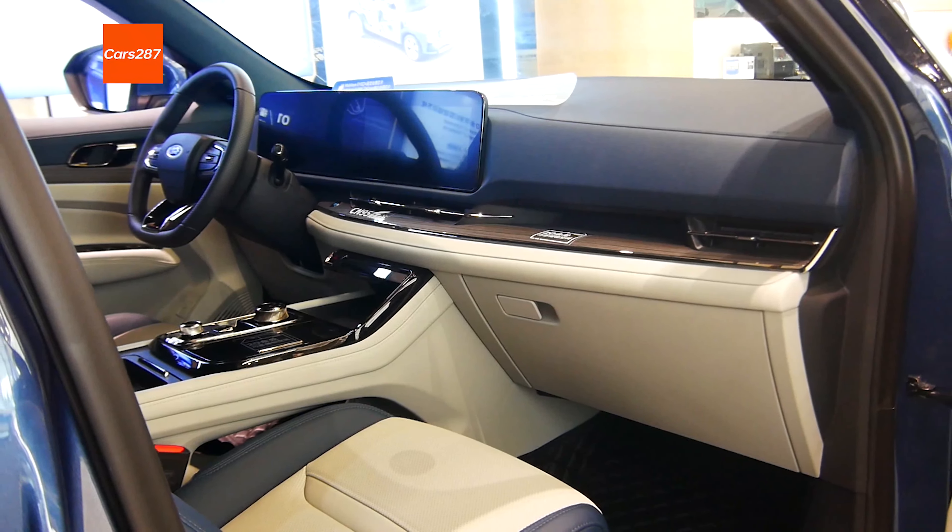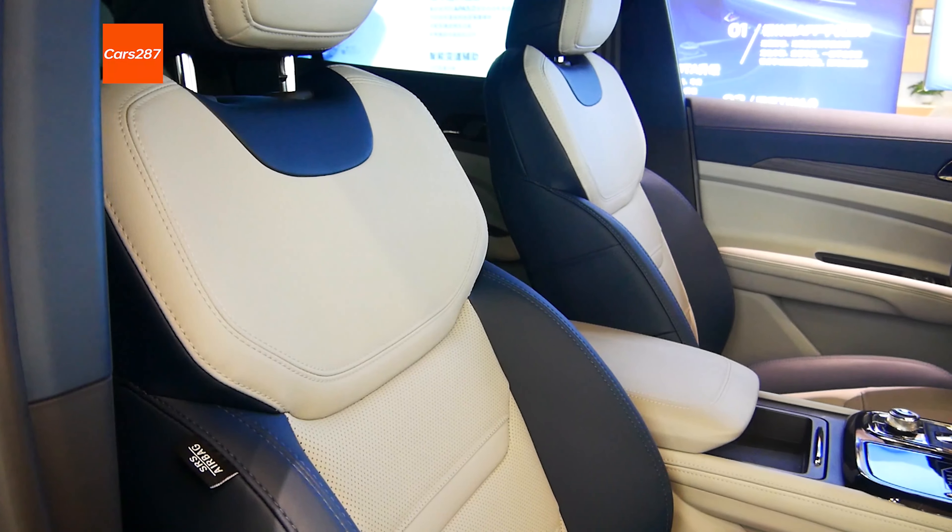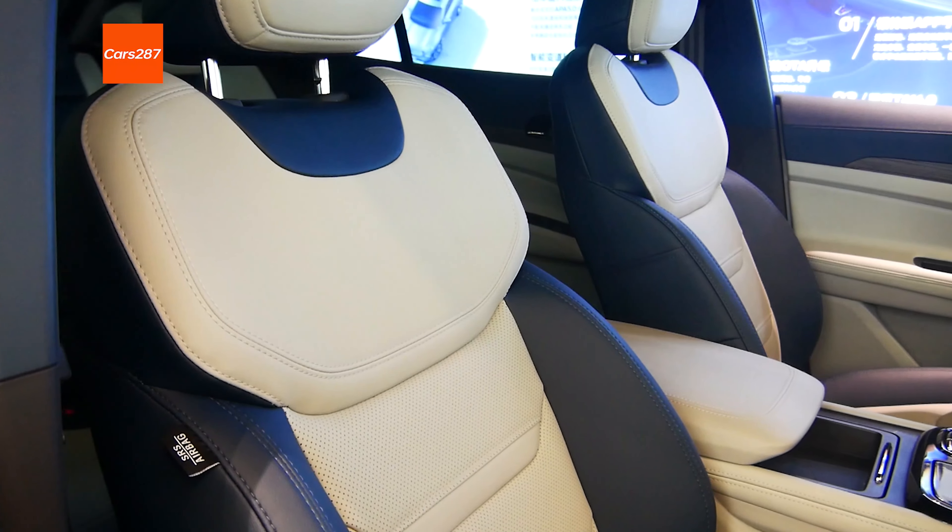However, this car is front-wheel drive. In the chassis, it uses a combination of front McPherson suspension and rear multi-link suspension, making the chassis still relatively generous.